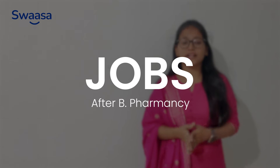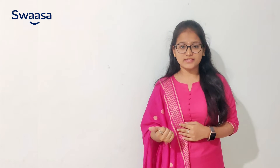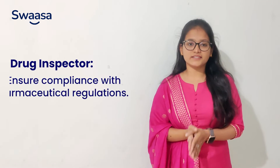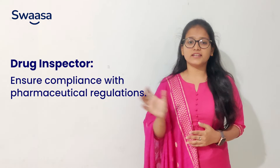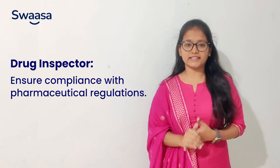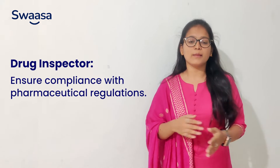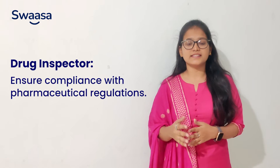Now let's know about the jobs available after completing your B.Pharmacy. The very first one is you can work as a pharmacist in clinical and hospital sectors. You can also work as a Drug Inspector. To work as a Drug Inspector, there are some eligibility criteria — you need to have at least 18 months of experience in manufacturing and testing of substances specified in Schedule CC1 class.